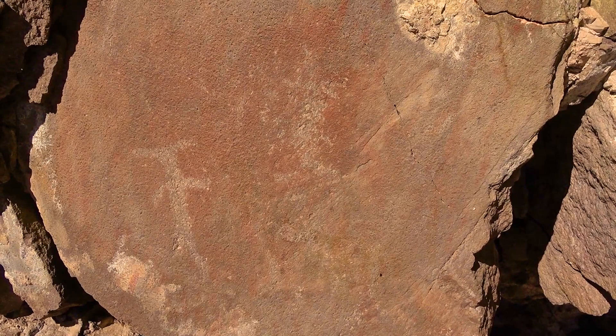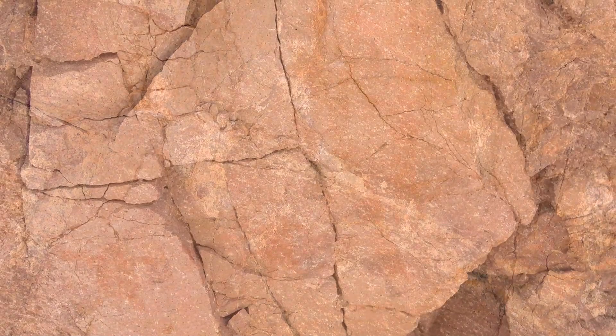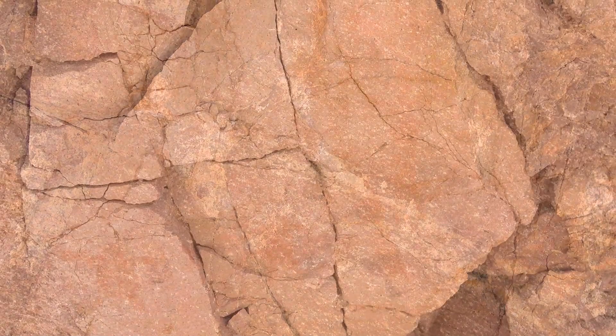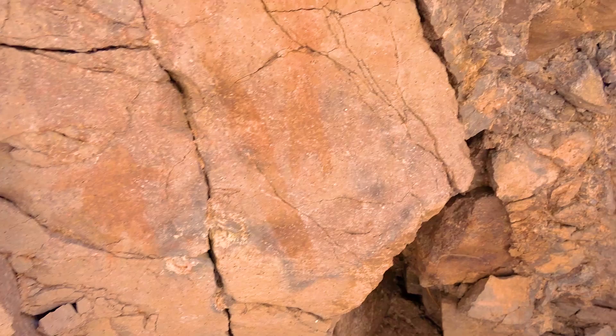Now we're down here, pretty low to the ground, and you can see some of the reddish paint — whatever sort they used to mark their depictions here. We think this one is a long arrow, although some of it appears to be worn off. Here we've got some obvious depictions of turtles, and you can also see possibly a humanoid shape over here. They were obviously fond of the turtles.